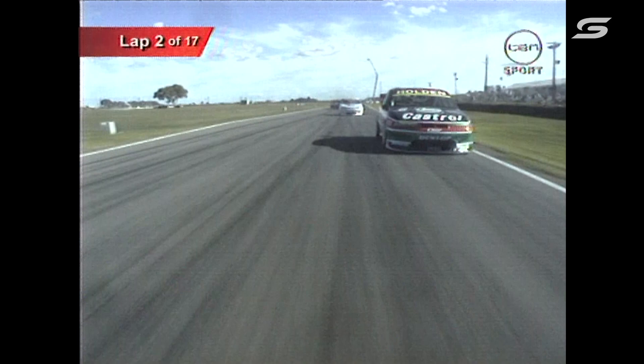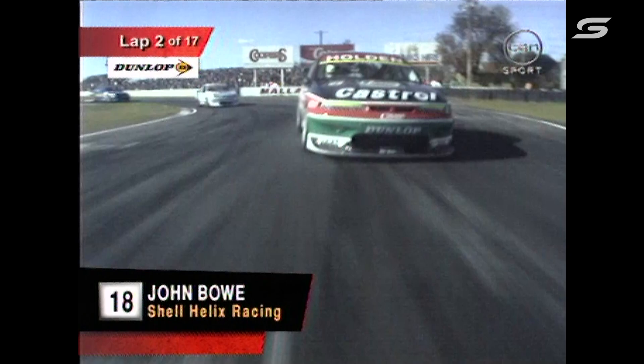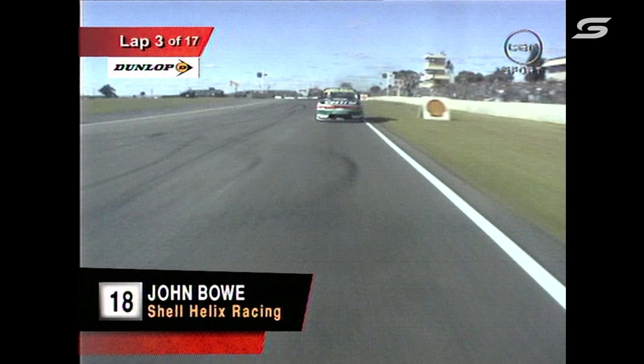As far as television is concerned, it's not so much the enforcer as the entertainer, is it? Dunlop on-car camera — John Bowe, the view from the back. We saw this in the first race: Russell Ingle trying every move in the book — over, under, inside, outside — trying to find a way through John Bowe, but he couldn't quite do it.